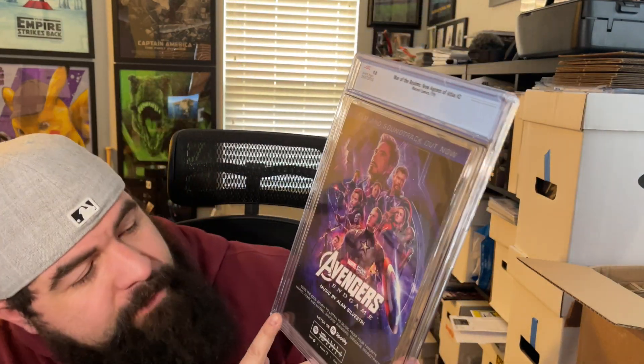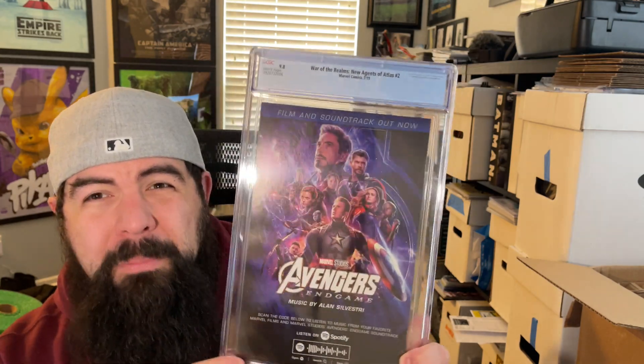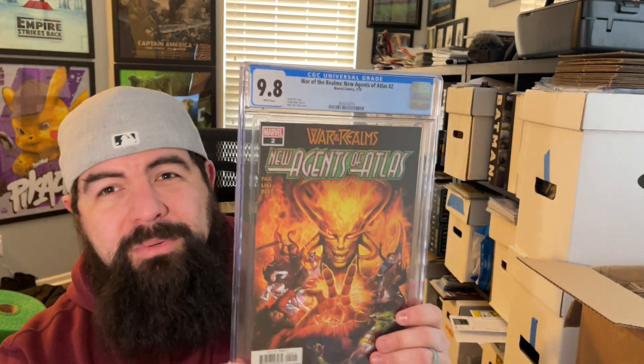Next is a more expensive book — War of the Realms: New Agents of Atlas number two, in a 9.8. These are really difficult to get in a 9.8 because on the back they have this Avengers Endgame ad — these were really known for really bad printer rubs. An all-black back does not help the book at all, and the front is a bit darker as well. So for a modern book, it's a little harder to get in a 9.8, which is why the ones you do get command a bit higher value.